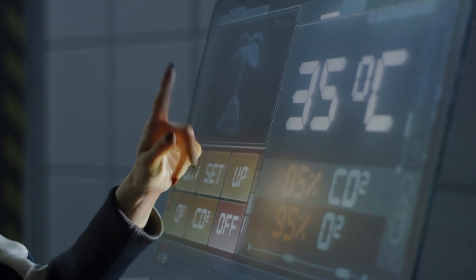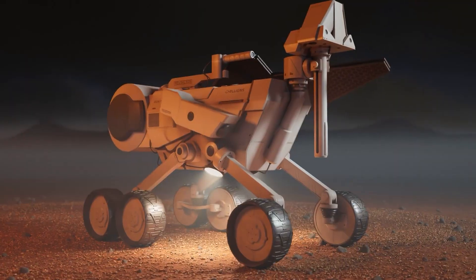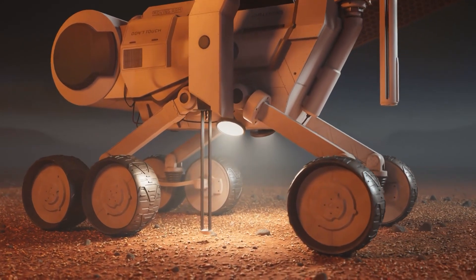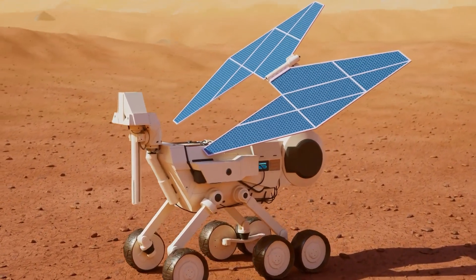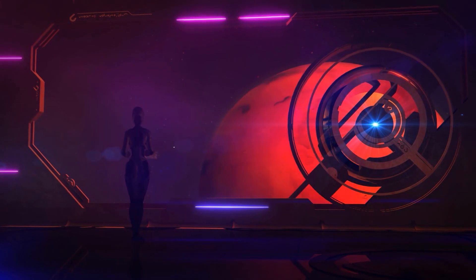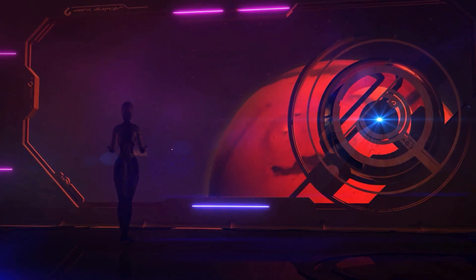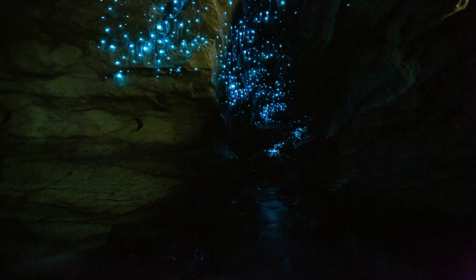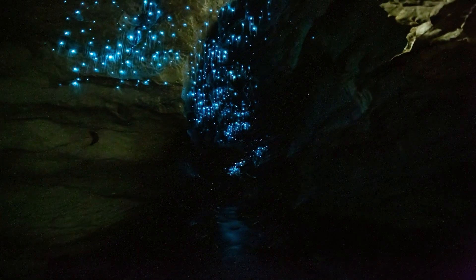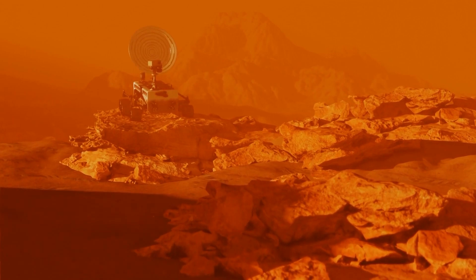A 3D printing machine gradually constructs the structure layer by layer. However, it becomes evident that this approach requires landing multiple robots on Mars and an abundance of electricity to power the collection, melting, and 3D printing process. Moreover, the end result is essentially an above-ground cave crafted from Martian rock, which could potentially be toxic to humans. Another significant challenge is that we currently lack a sample of Martian regolith, making it uncertain what its composition entails.